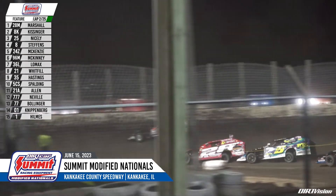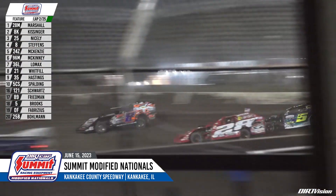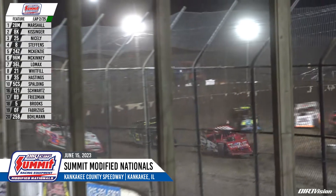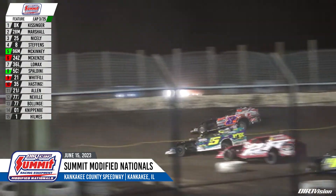Up high, Kissinger is really good in turns one and two. They're three wide deep in the field — a lot of action going on. Levi Kissinger back to the lead on the back straightaway. Nicely to the outside of Marshall for second. Steffens in fourth, Mike McKinney in fifth spot in the 96 car.